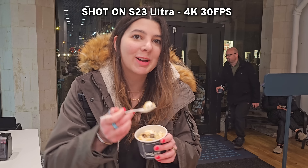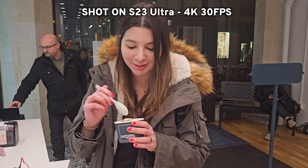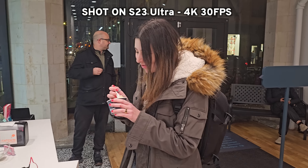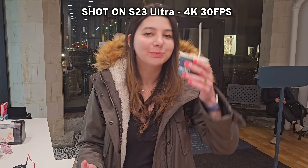Bite number one — it's actually already good. Better than the coffee from earlier. Is this redemption? Redemption arc happening right now. It's not coffee, but we'll take it. At 6:23 p.m., the S23 Ultra is at 65% and the iPhone 14 Pro Max is at 22%.